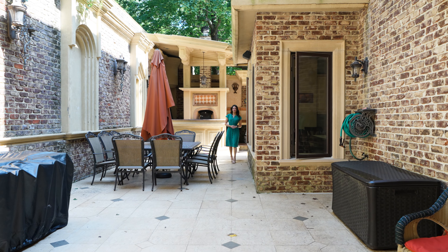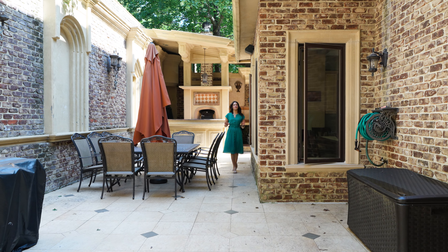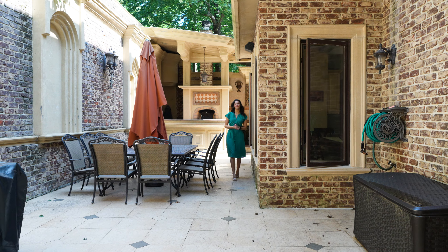This home is perfect for entertaining and relaxing. From summer nights by the brick oven to serene mornings on one of the many patios, it's the perfect retreat.